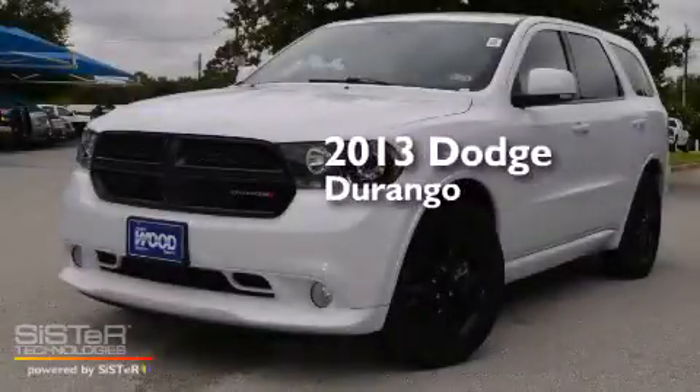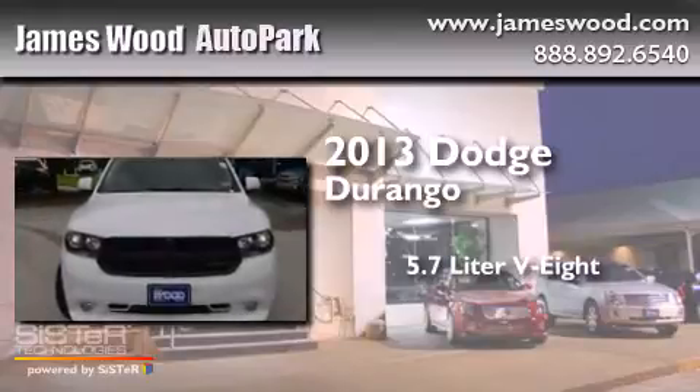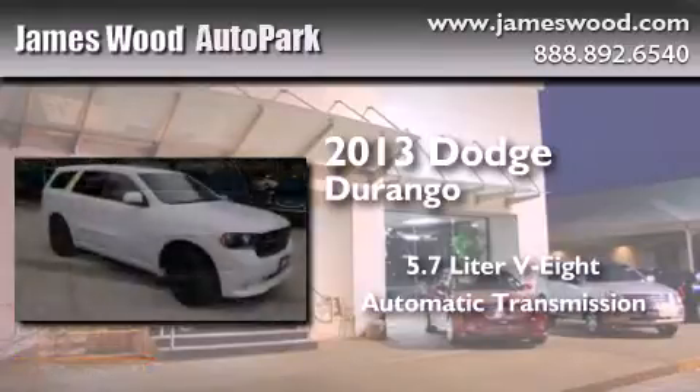This is a 2013 Dodge Durango. It has a 5.7-liter 8-cylinder engine and an automatic transmission.